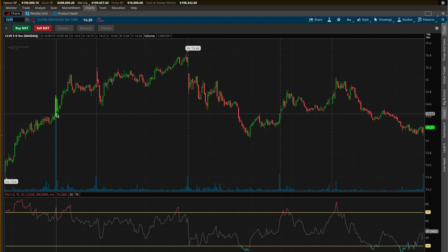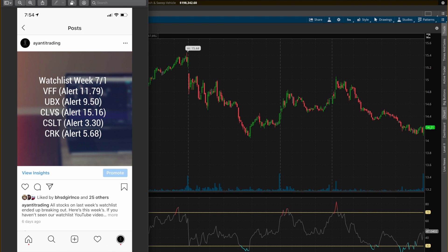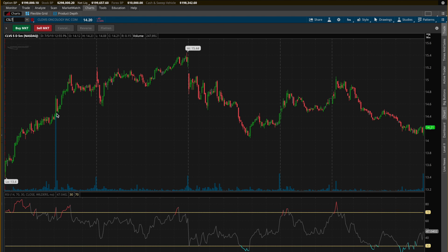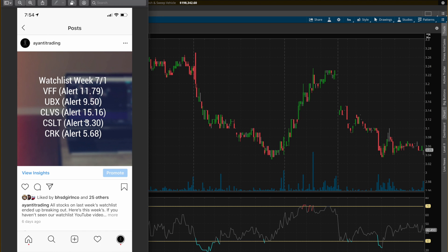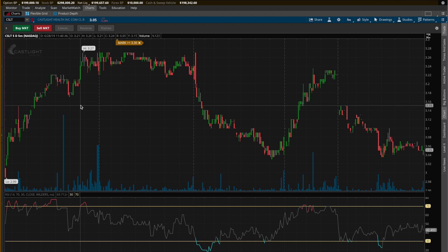Let's move on to CSLT. The stock did not break out — its mark was at $3.30 but it never made it above. A disappointing move for the stock. We'll keep this on our watchlist and see if it breaks above that $3.30 mark, because I do still like what I see.